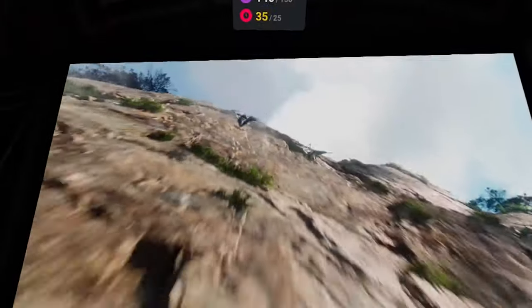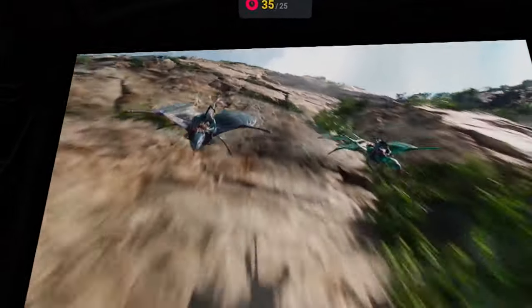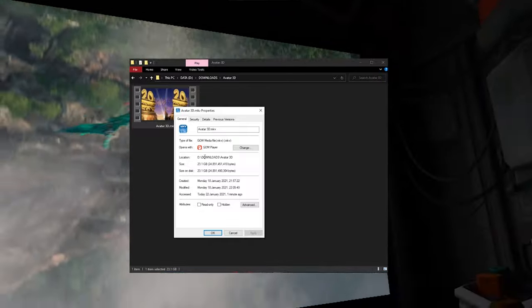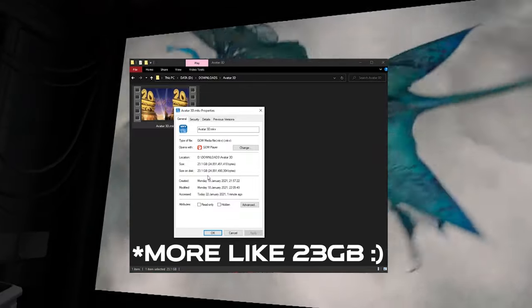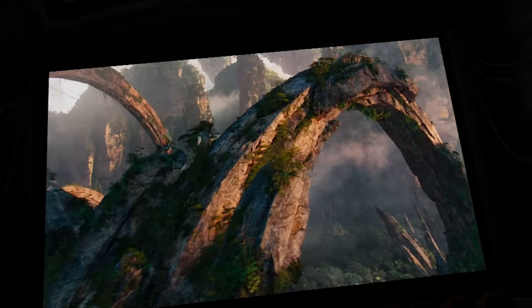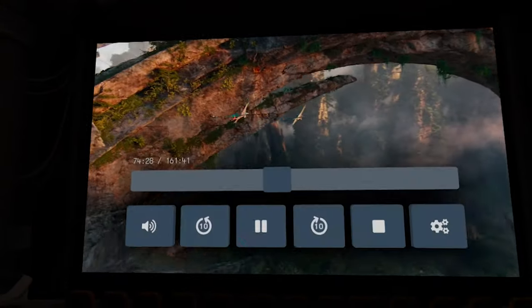The downside is that especially if you have a 64GB version of the Quest 2, this option is not great since the files are pretty large. As an example, Avatar 3D at 1080p resolution has a file size of almost 24GB — so almost half of your entire storage. Granted, Avatar is a really long movie, but you get what I mean.